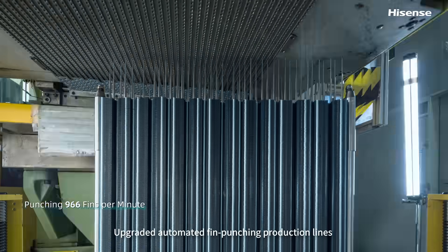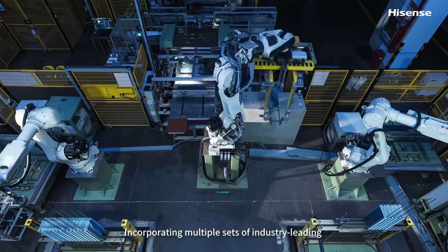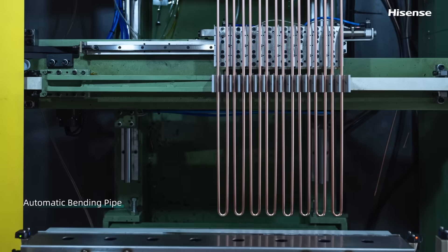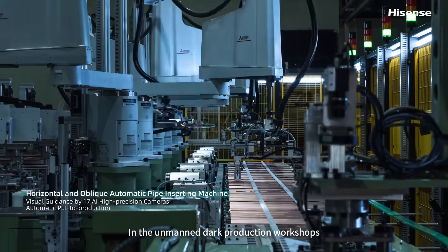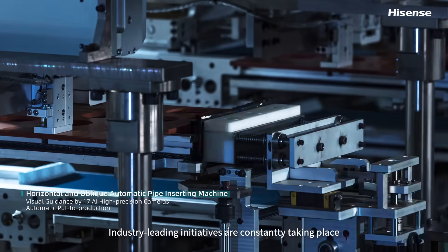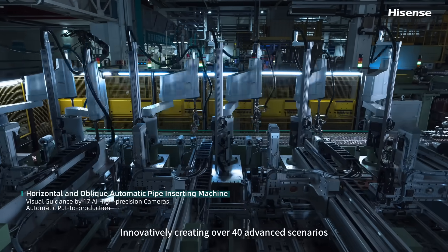Upgraded automated fan-punching production lines, incorporating multiple sets of industry-leading fully automated intelligent equipment. In the AMAN Dark production workshops, industry-leading initiatives are constantly taking place, innovatively creating over 40 advanced scenarios.